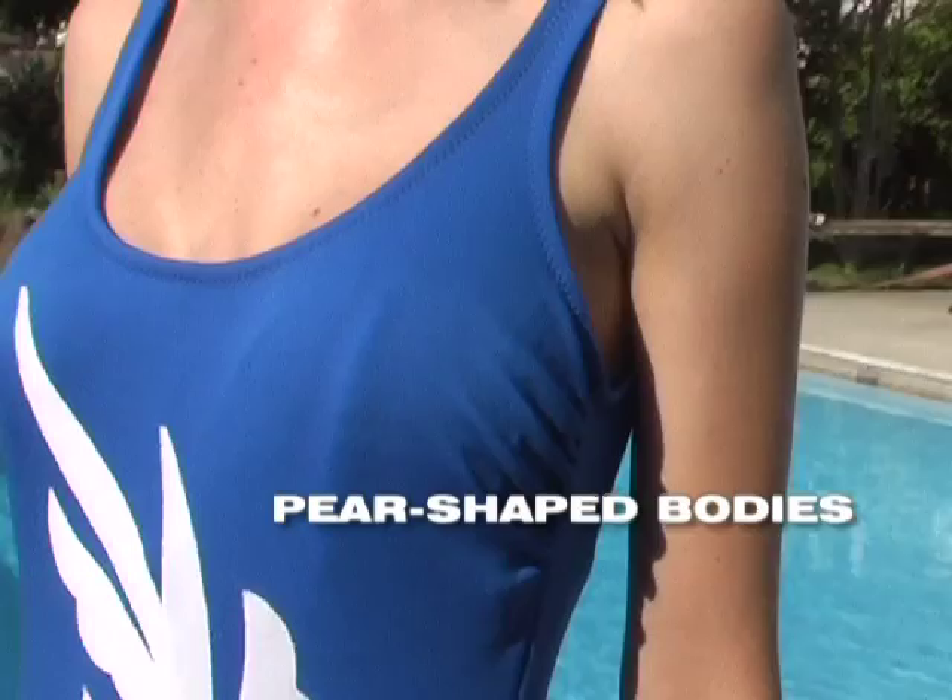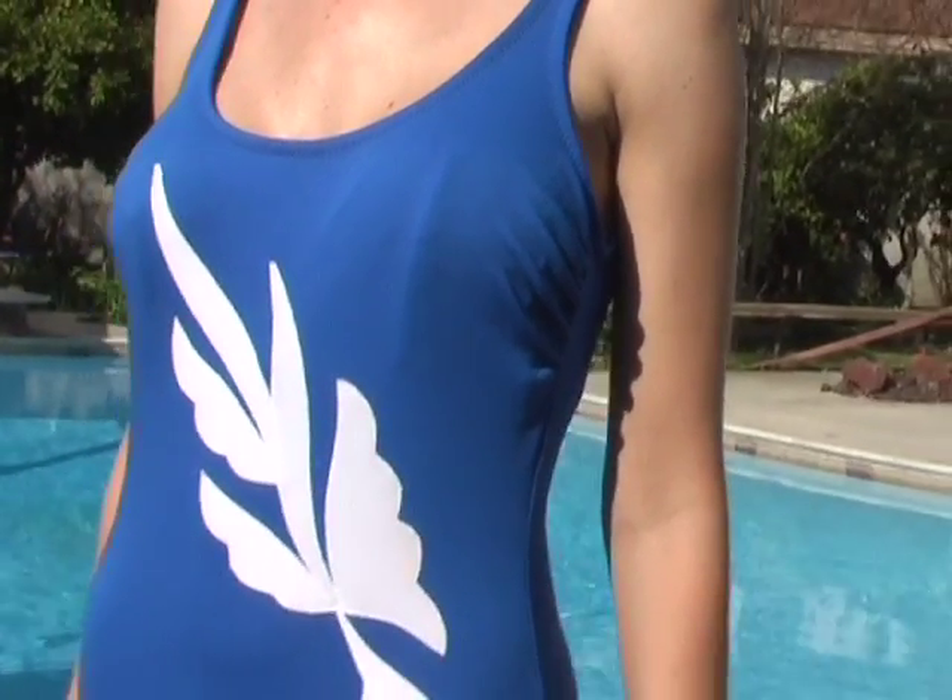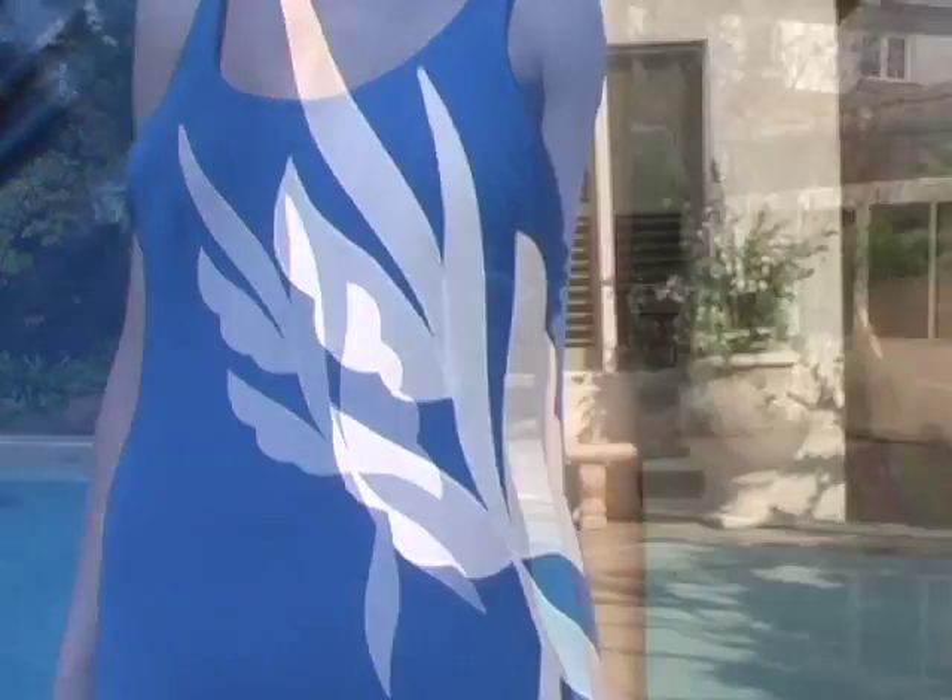Pear-shaped body types have larger hips and smaller shoulders. One-piece bathing suits with a design that creates an illusion of a waistline will be most flattering.